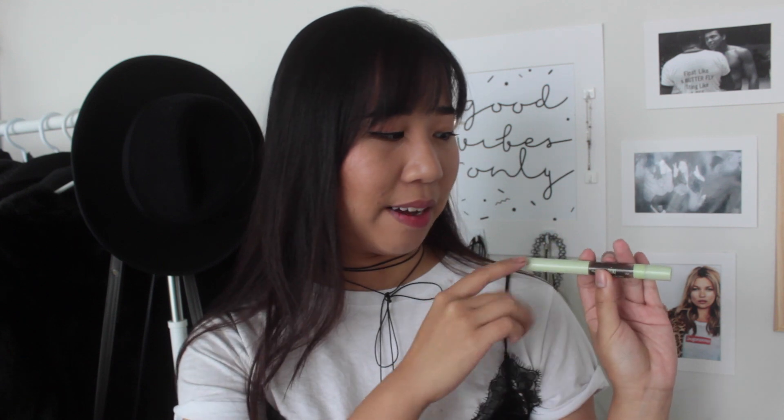I think it's really worth the money because you're basically paying for both kinds of techniques that people use for brows — the gel and the pencil. So I think this is a really great product when you want to do your brows really quickly and you're on the go. I highly recommend this.